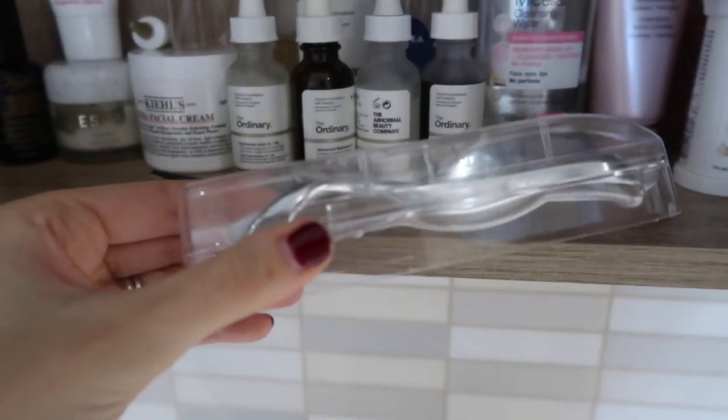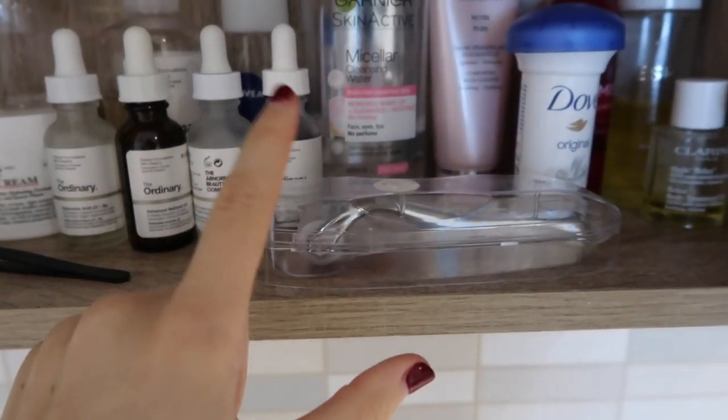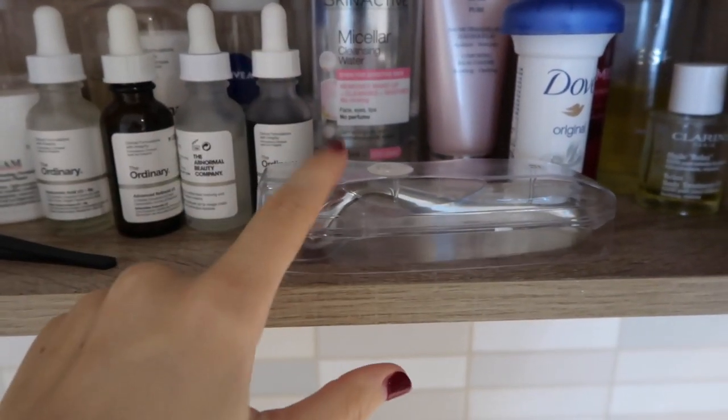I've got a video of my evening skincare routine which I'll link below, but I use the serum directly after I've used my derma roller.